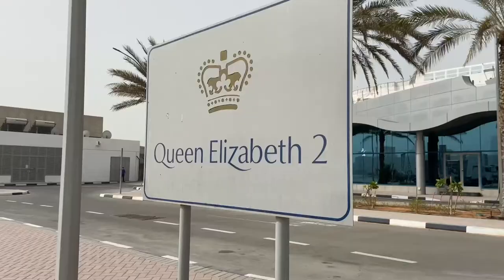Behind me is the Queen Elizabeth II, the second British ship I'm making a video about. If you want to see the other one, there's a link here. Once it was a flagship of the British Empire, and we are going to have lunch here now, so let's go inside.